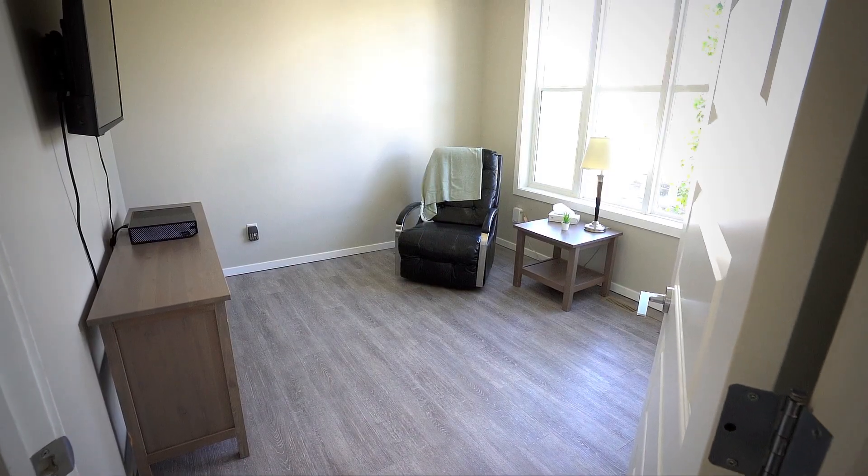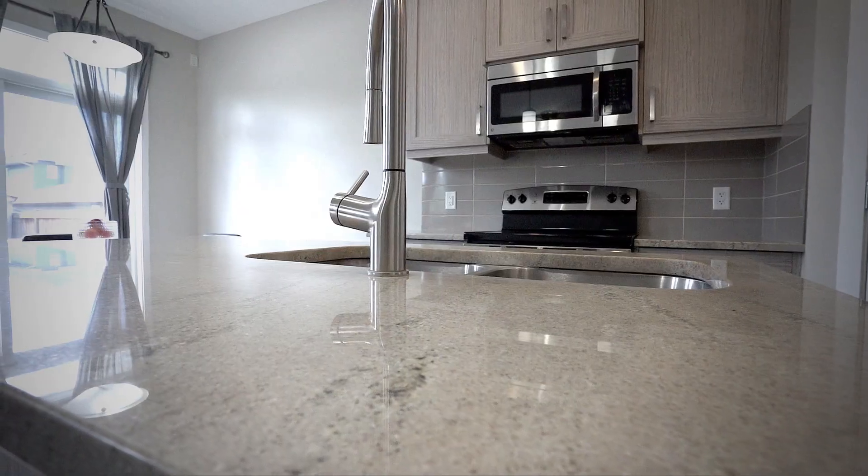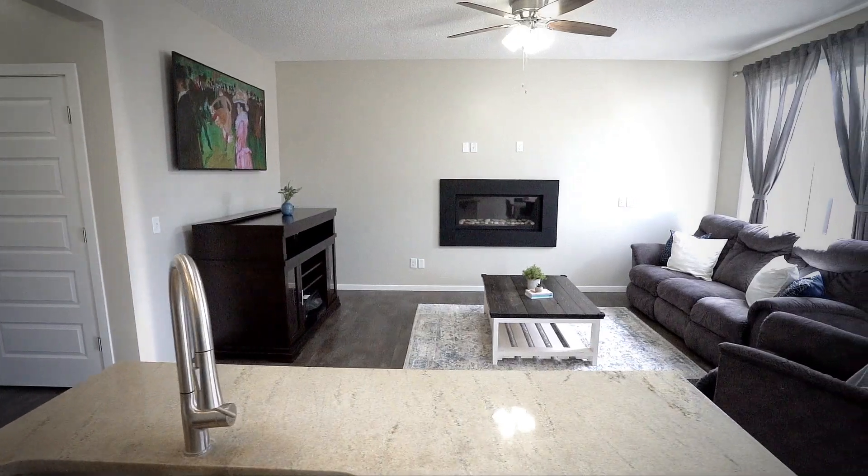On the main floor you will find a full bathroom plus a bedroom, and then as you walk into the main area, a kitchen with granite countertops, stainless steel appliances, and lots of sunlight flowing through the south-facing windows.